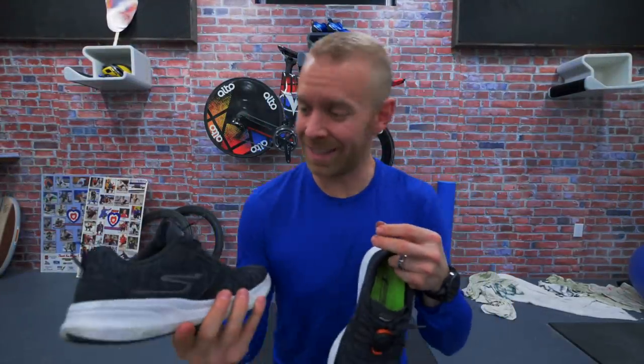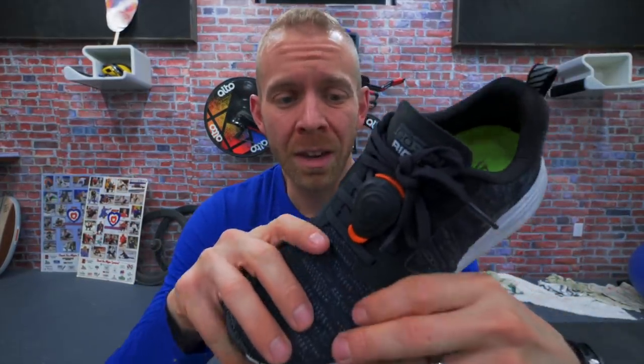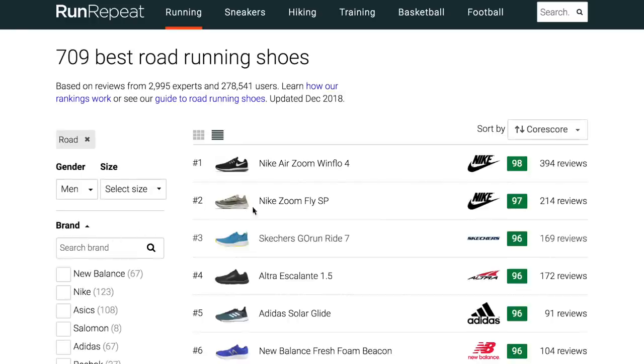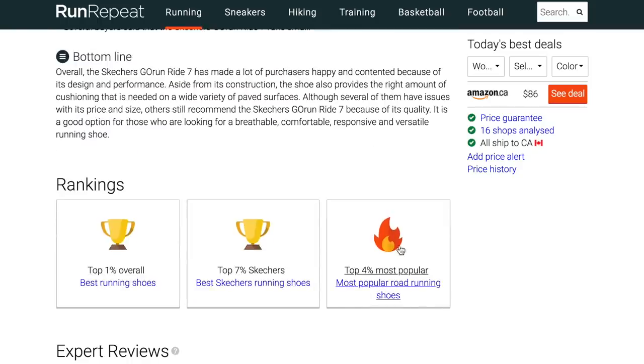All right, so let's dive into these Skechers Go Run Ride 7s. These are not new. I'm gonna use this one because it's got the Stride foot pod — give a little bit of love to my boys over at Stride. This was released in early 2018. It's been well-received. It is ranked in the top 1% of all running shoes on Run Repeat. Run Repeat is not the be-all end-all of running shoe rankings, but it's a good indication of how the general reviews have gone.